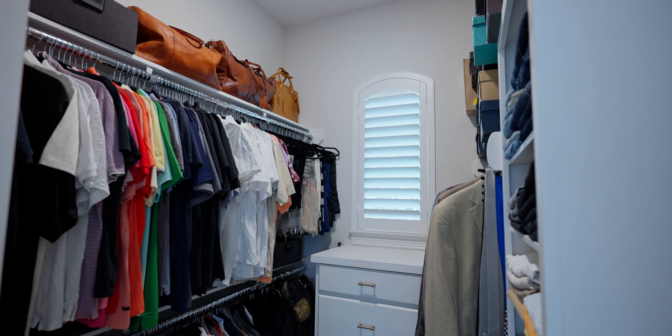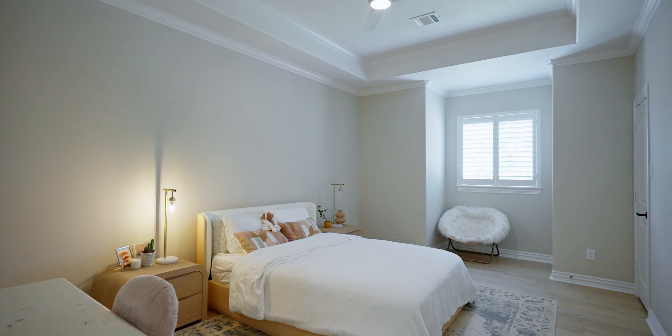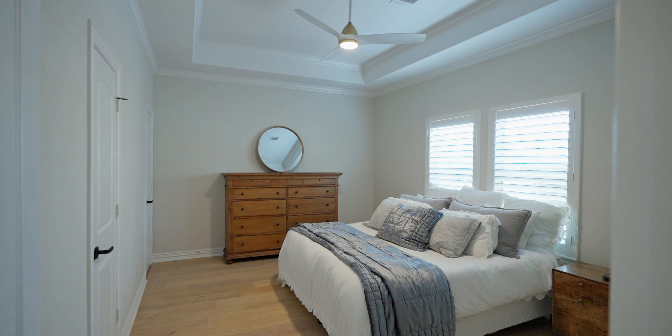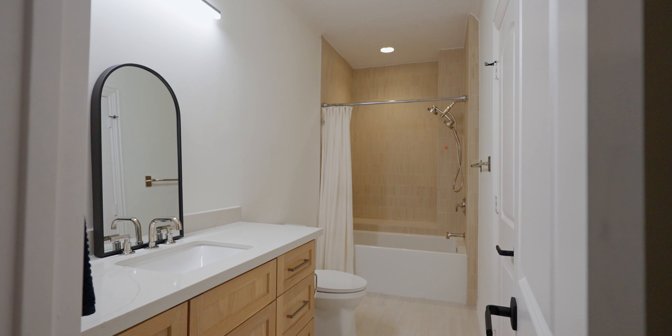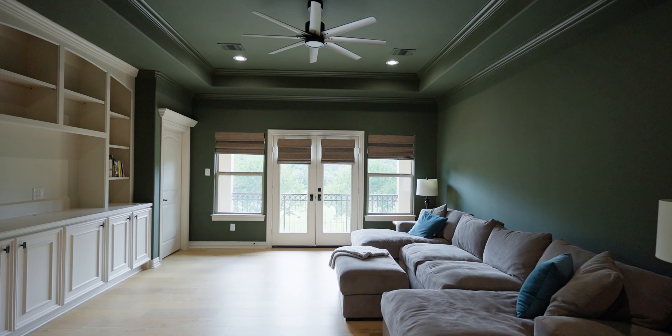The laundry room offers new hardware, tile flooring, and two separate mud rooms. Your magnificent primary suite is a true statement with a light and bright sitting area and a rejuvenating attached bath featuring a stunning vanity, spa-like soaking tub, and generous step-in shower.